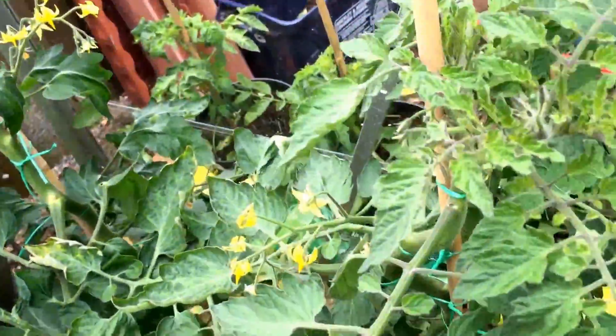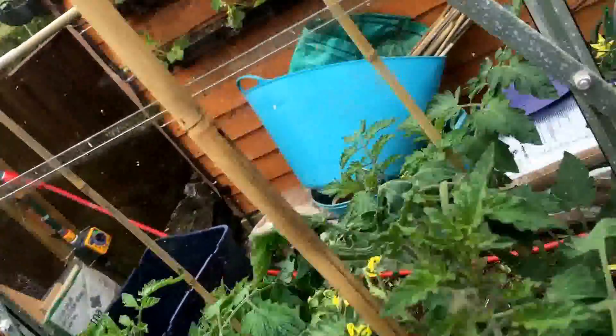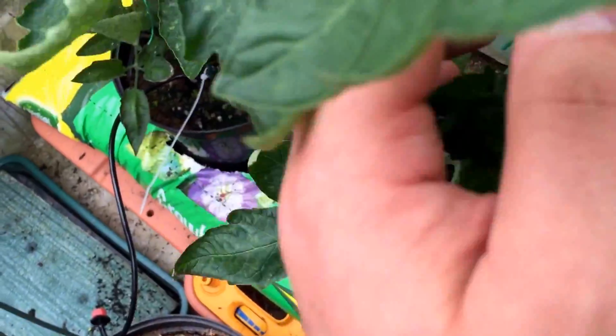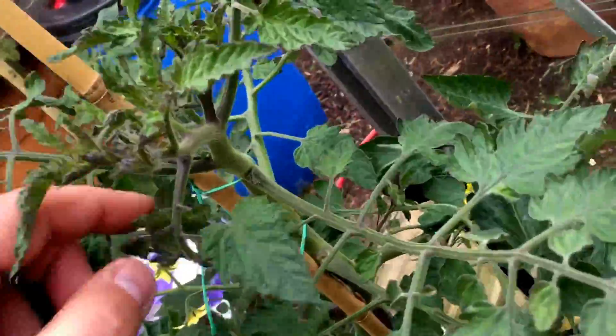Inside the house — the tomatoes. Thanks for the advice people gave about them always trying to grow towards the light. I think it is just one of those things; I've tried to keep them as straight as possible with plenty of ties. Let's check how many trusses we're on — one, two, three — we're about to get on to our fifth truss on this one, so we're doing well. Quite happy with that.